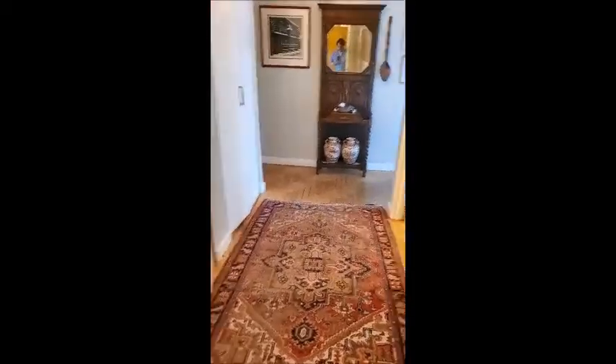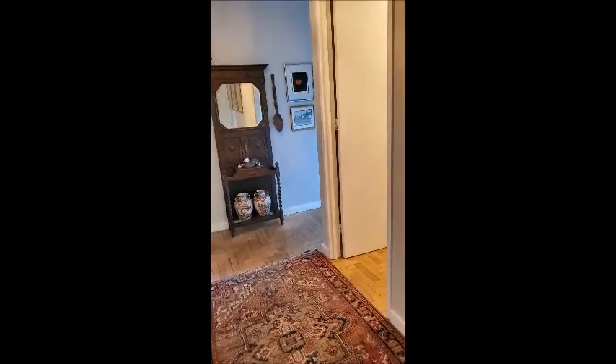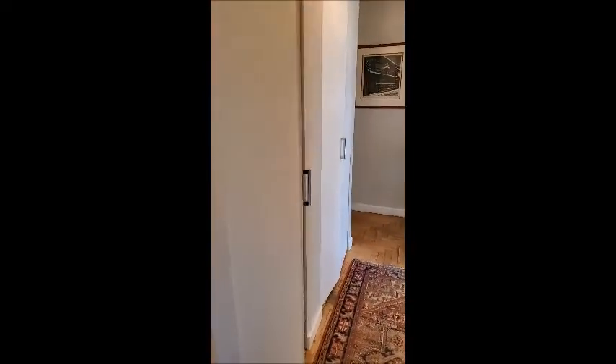This is the entry foyer to 15H. Those are the doors of the master bedroom. To the left you have washer, dryer, and storage.